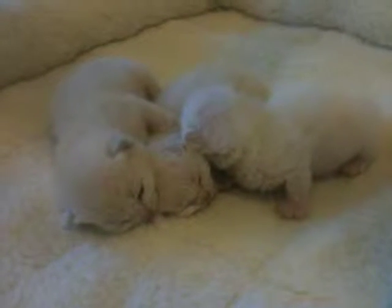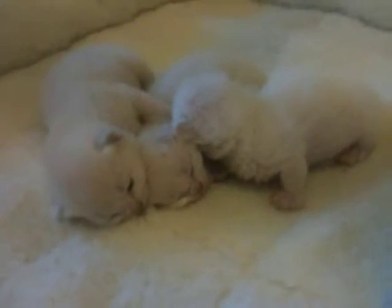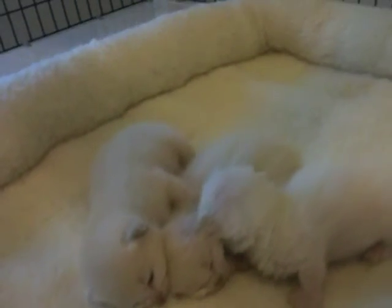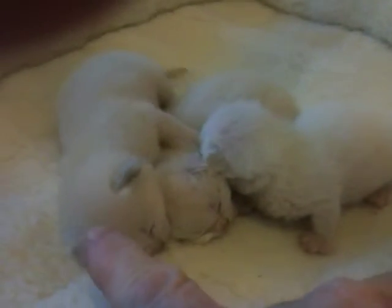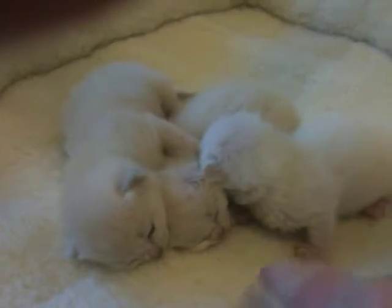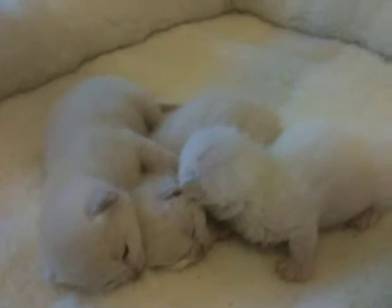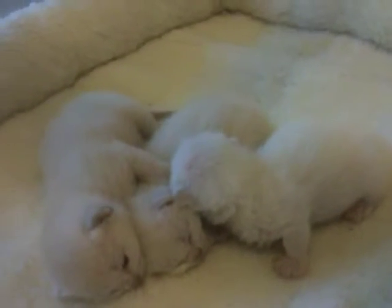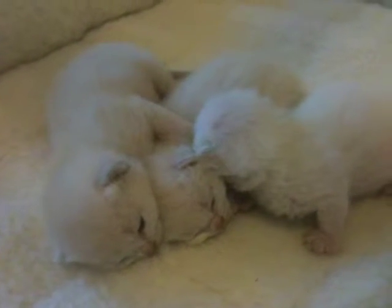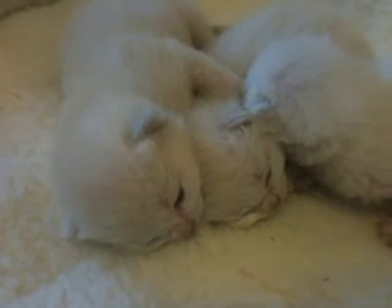Here we see Jasmine's three little kittens at about nine days old. This one looks like a mink, this one looks like a mink, and that one looks like a point. So I think there are two platinum minks and one platinum point in this litter — that's my early observation.